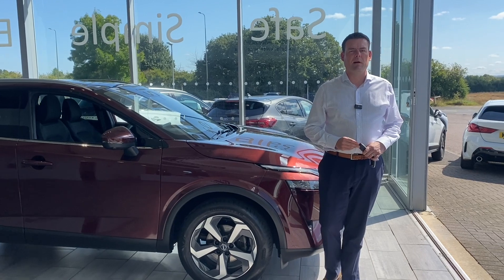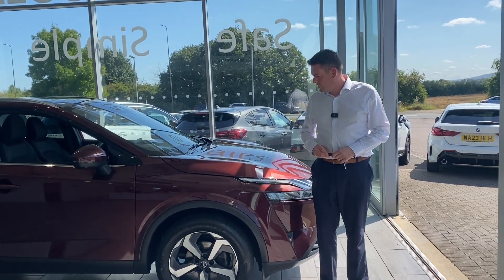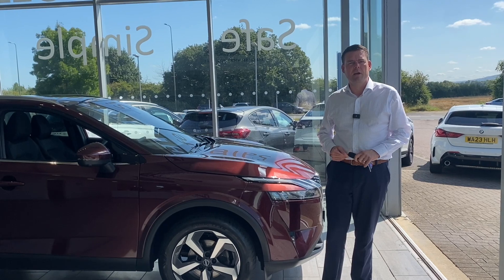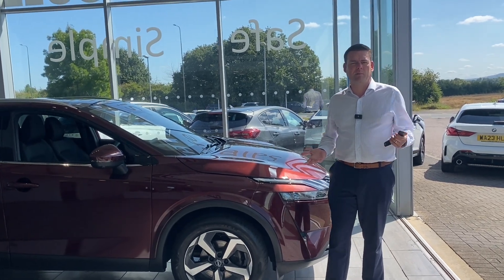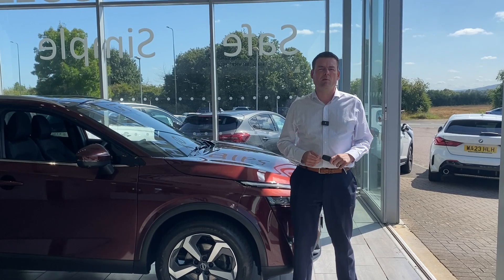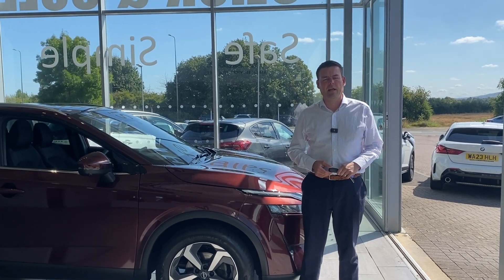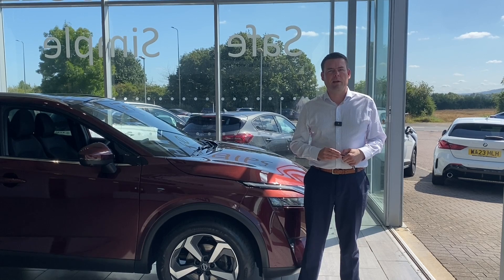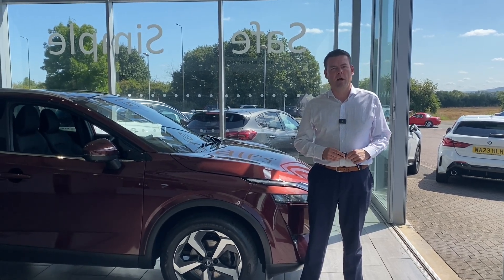Hello and welcome to Tame Cars, Peter here. We have got a gorgeous burgundy 2023 Nissan Qashqai to show you. First, how can we help here at Tame Cars? Please go on Trustpilot and see our reviews — we're five-star rated, highly rated by Auto Trader, and used car dealer of the year for 2023. Don't take our word for it, read the reviews.